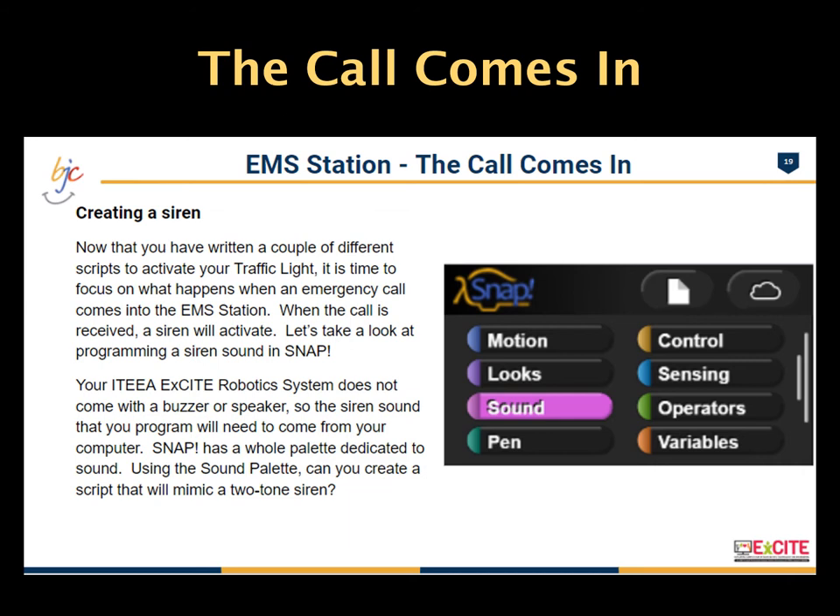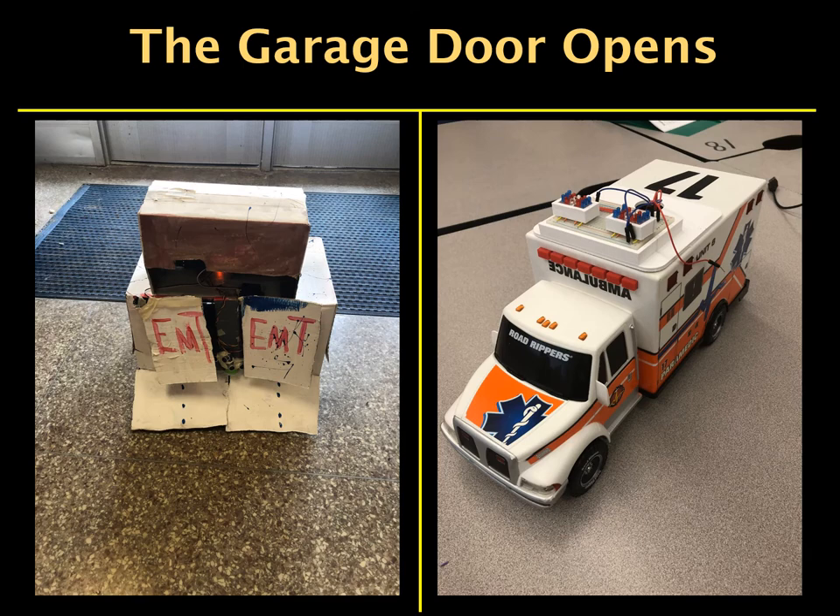In this segment, students are again exposed to vocabulary, this time for the sound sensor. In the fourth section, the garage door opens and students start to get creative with their design. Students are tasked with building their EMS stations, which can be built out of anything they would like — old boxes or storage crates make excellent structures. Students must ensure their EMS vehicle will fit within the structure, then create a garage door opened and closed using the position servo found in their Hummingbird Kit or ITEEA EXCITE Robotics System.